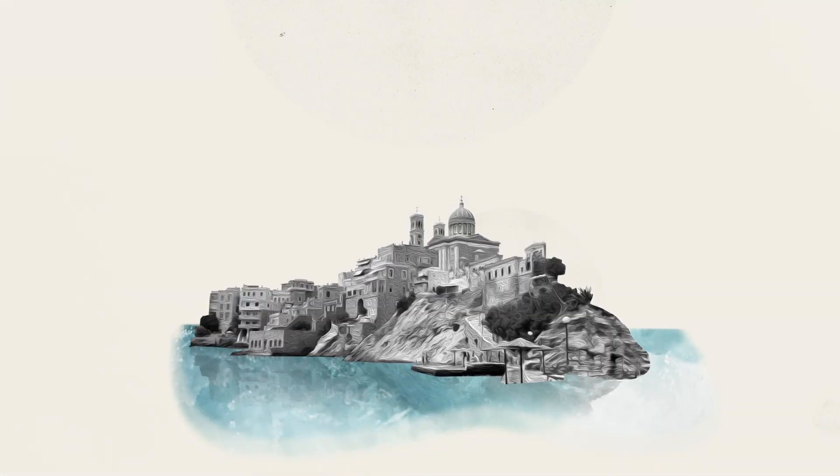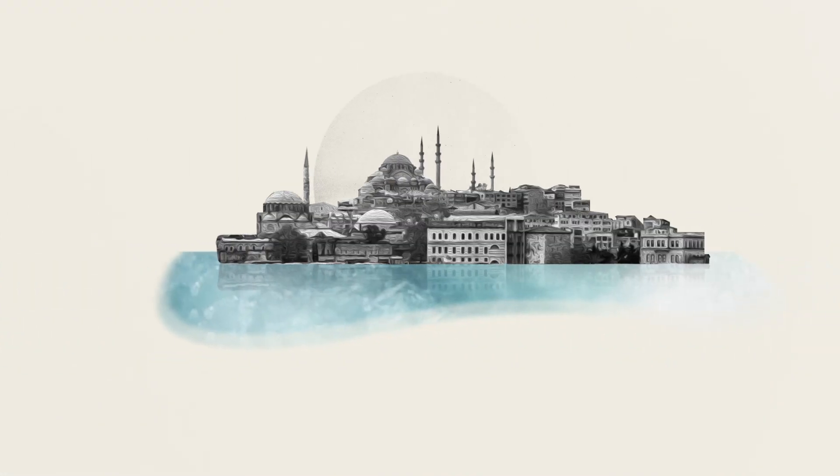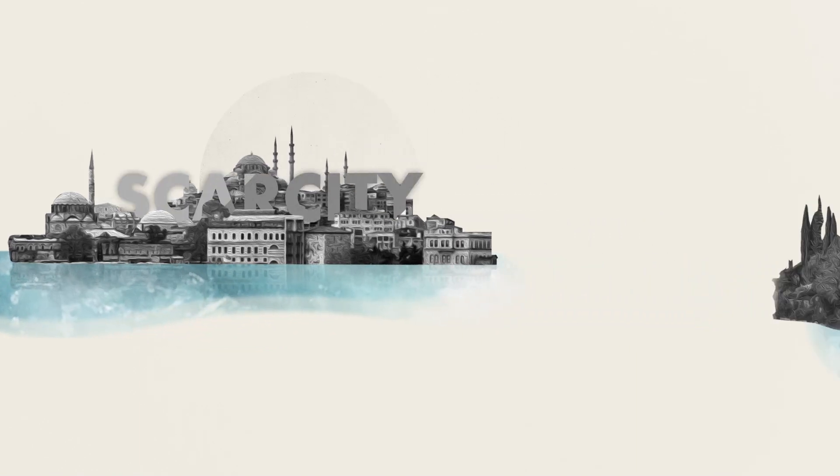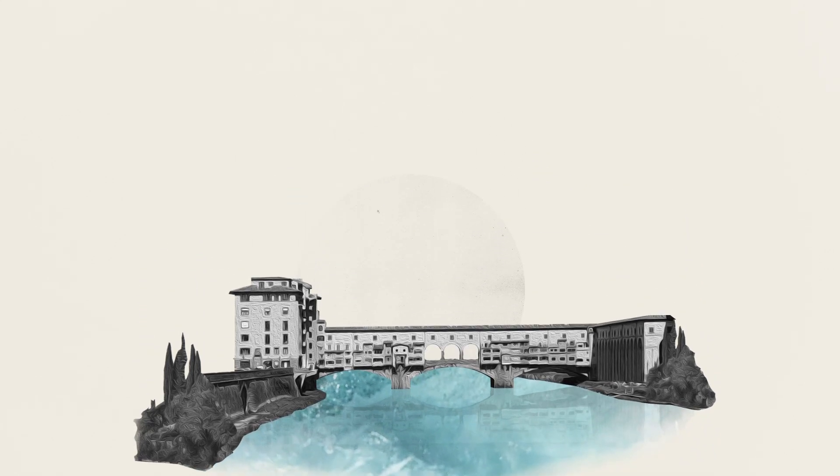Water: an essential resource, but limited. The Mediterranean area can be considered water-stressed. This region is characterized by water scarcity because of limited and irregular availability of water resources in space and time.